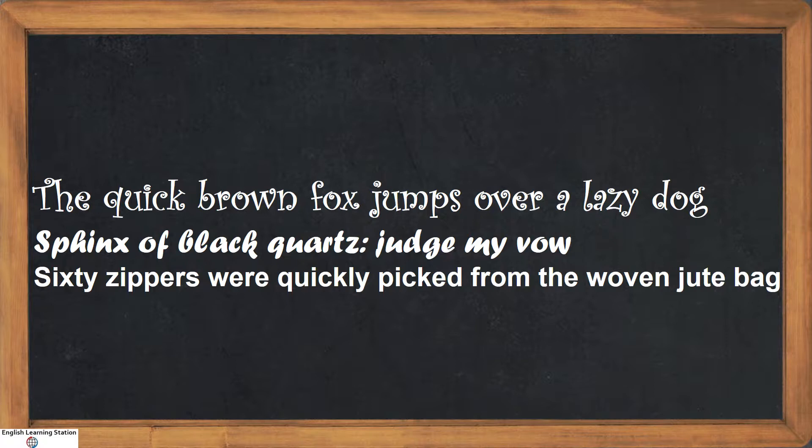Well, in the past, when new typewriters were bought, these sentences were used to test them out, because these sentences include every letter of the English language. And these are called holo-alphabetic sentences.